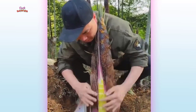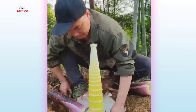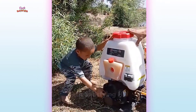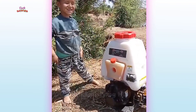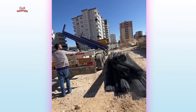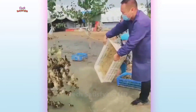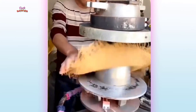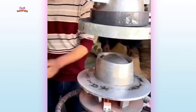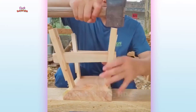Vegetables from bamboo seedlings. The way the baby is raised is strange. How wooden seating tools are made.